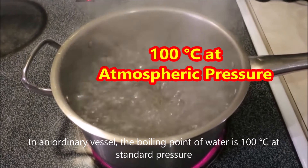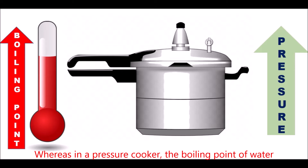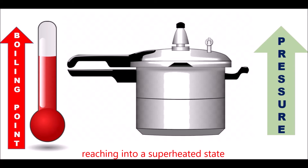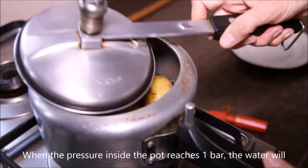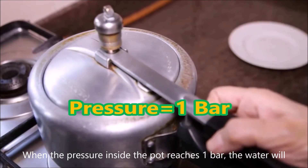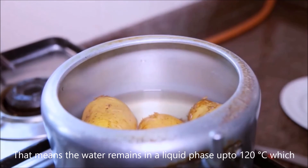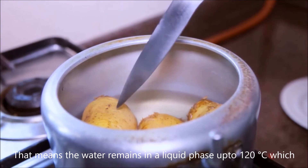In a pressure cooker, the boiling point of water continuously increases with pressure, thereby reaching a superheated state. When the pressure inside the pot reaches one bar, the water will have reached a temperature of approximately 120 degrees Celsius.